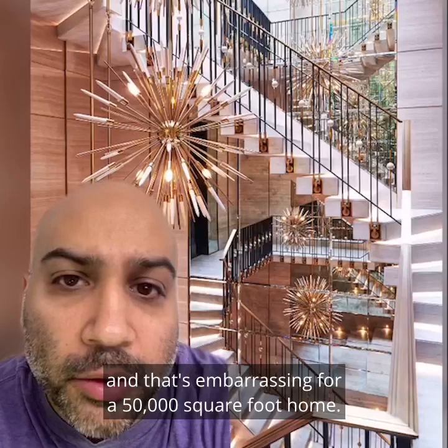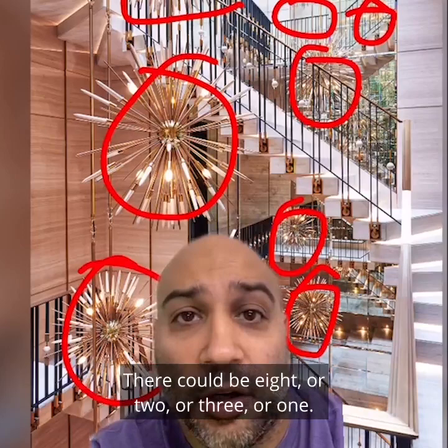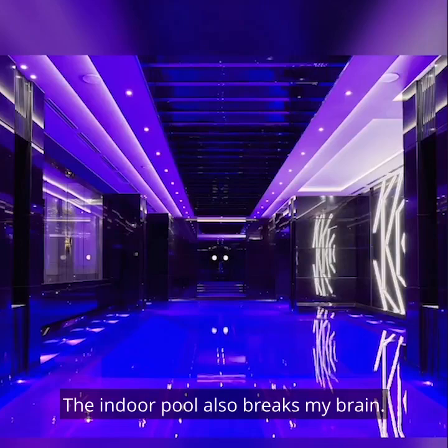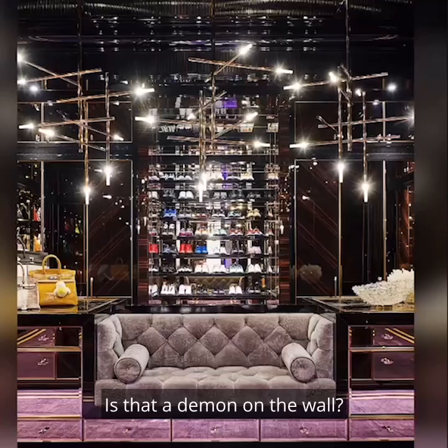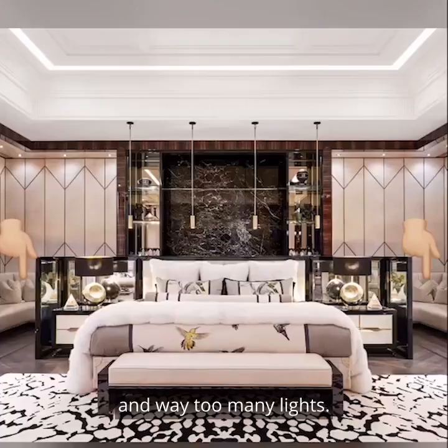Some of the rooms in this home have so much going on that they hurt my brain. Like this staircase — I have no idea what's going on here. How many chandeliers are there? There could be 8 or 2 or 3 or 1. I have no idea. The indoor pool also breaks my brain. Is that a demon on the wall?